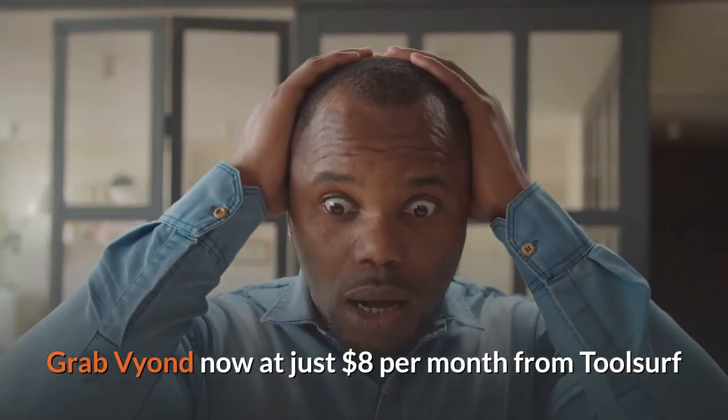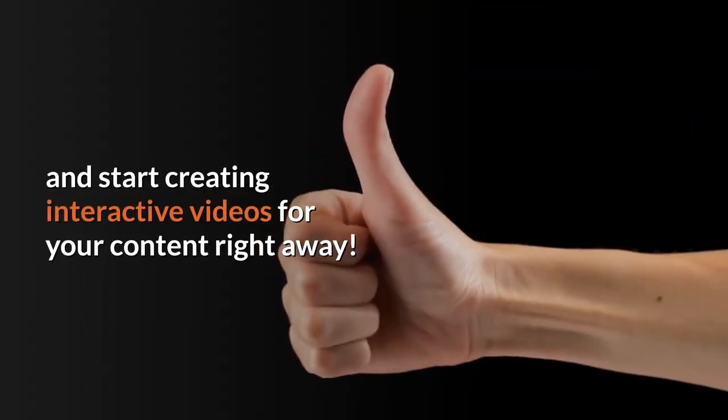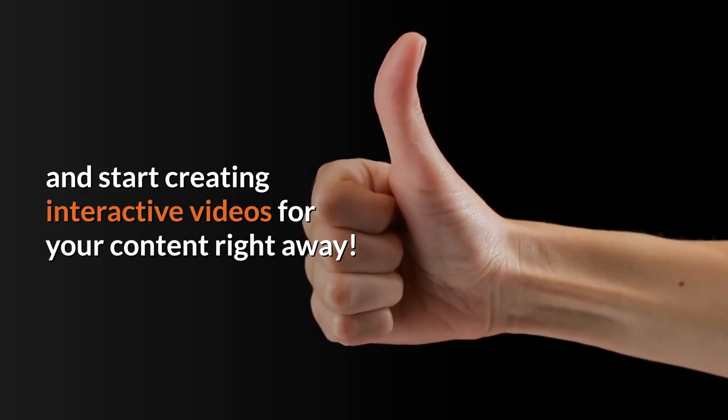Grab Vyond now at just $8 per month from Toolsurf and start creating interactive videos for your content right away.